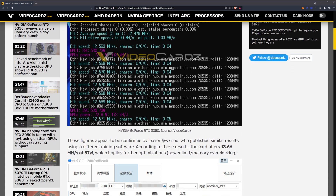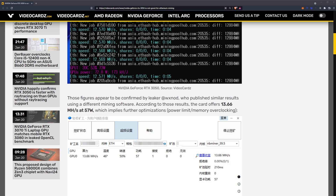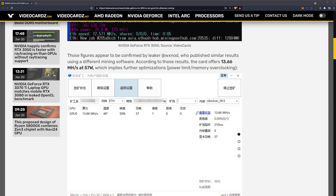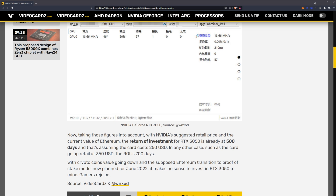I'm not exactly sure which miner this is, to be fair. Those figures appear to be confirmed by leaker WXNod, who published similar results using different mining software. According to those results the card offers 13.66 MH/s at 57 watts, which implies further optimizations via power limit and memory overclocking. We can see it's utilizing NB Miner 39.5, so light hash rate unlocking is capable on that particular software. My assumption is that 13.66 MH/s is indicative of the light hash rate unlock being applied — and that's not that great.